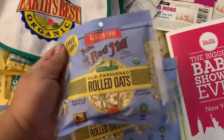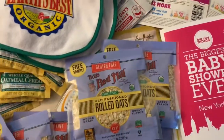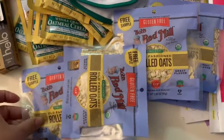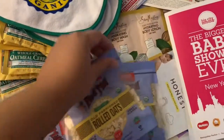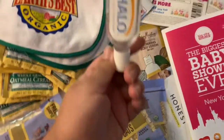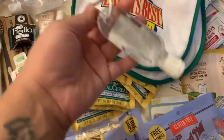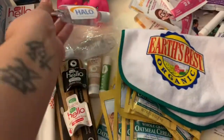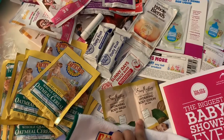Bob's Red Mill was there — they were super sweet as well. They were giving out all kinds of samples and also a lot of coupons, which was pretty cool. Halo had stuff out for display, and what they were giving out was hand sanitizers — they gave me a few of those, which was cool. Sheer Moisture was there too; they have a whole baby line, which is awesome.